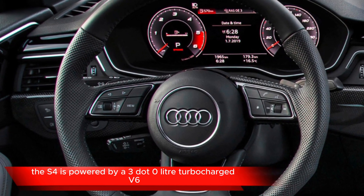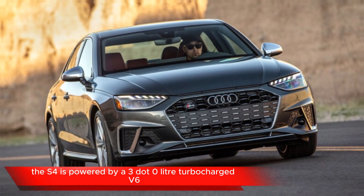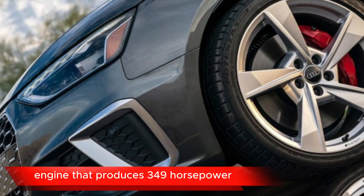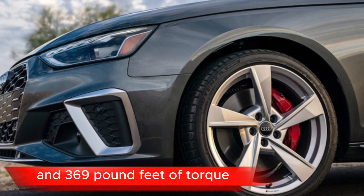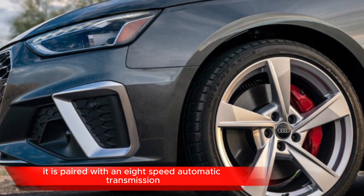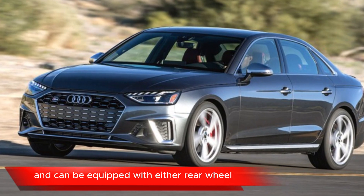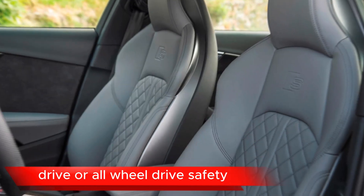Performance. The S4 is powered by a 3.0-liter turbocharged V6 engine that produces 349 horsepower and 369 pound-feet of torque. It is paired with an eight-speed automatic transmission and can be equipped with either rear-wheel drive or all-wheel drive.